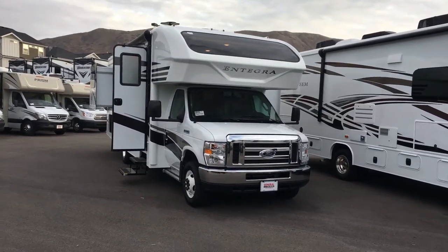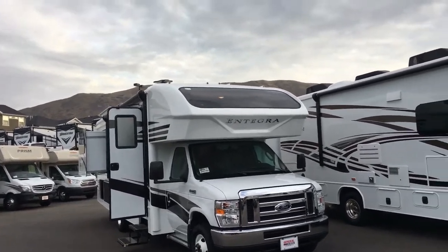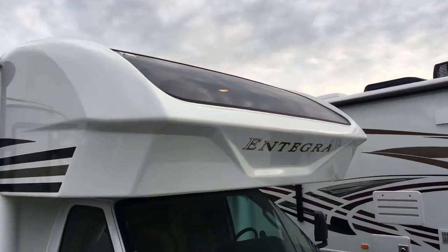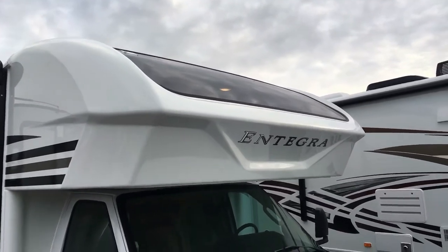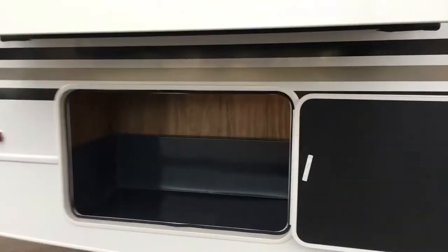Here we have a 2018 Integra Coach 26D Odyssey. Super quick walk around. A cap — all integrated one-piece cap with the window. It's rare that you find the windows in these things anymore. Outside speakers, frameless windows, storage compartment there.